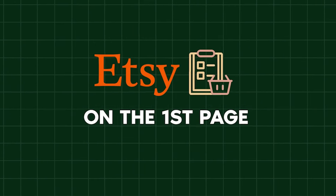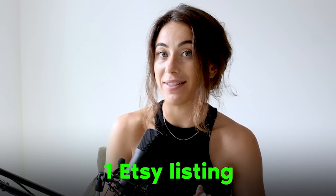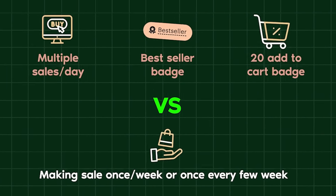Let's be honest. Etsy needs to be showing your listings on the first page for you to be making daily regular sales or multiple sales per day on one Etsy listing. If Etsy is not regularly showing you on the first page, we're talking about the difference of multiple sales a day, a bestseller badge, and a 20 add-to-cart badge versus maybe making a sale once a week or once every few weeks. Most people searching for a product usually find what they're looking for within that first page.